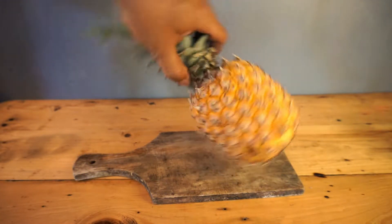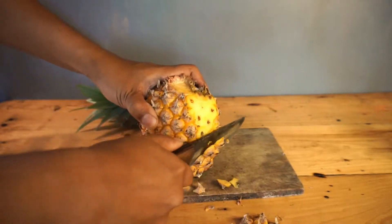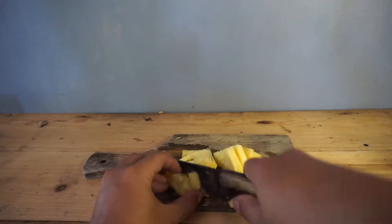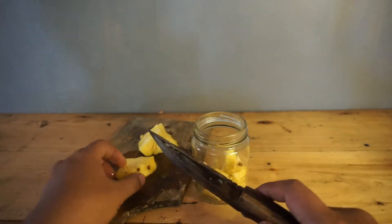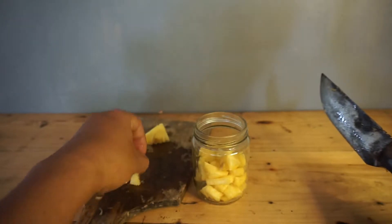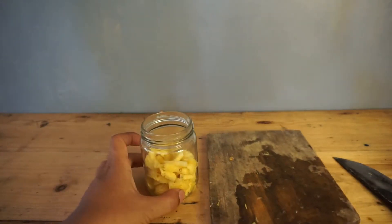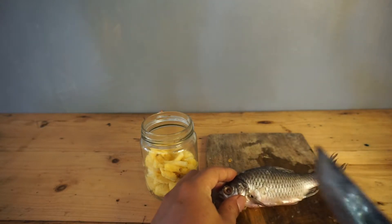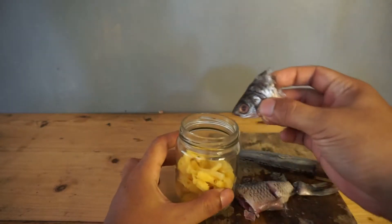Alright, the first step is to peel the pineapple. I just use a slice of it. Chop it into smaller pieces and put them in a jar. Make sure the amount of each ingredient is uniform. Next is chop the fish and put it in a jar.